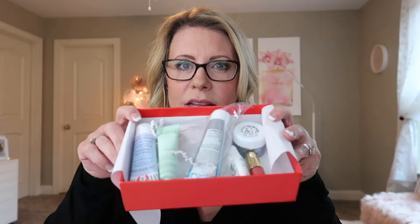Inside there are exclusive promo codes. The first thing I see is the Hourglass Caution Extreme Lash Mascara in ultra black — I have not tried the Hourglass mascara before so I'm going to give that a shot. There's quite a bit of goodies inside and the full size of this would be $29.